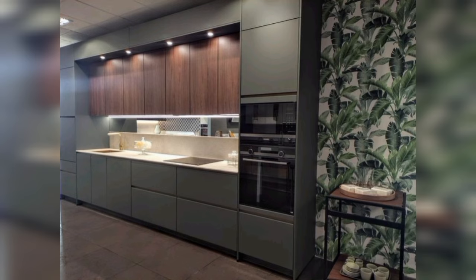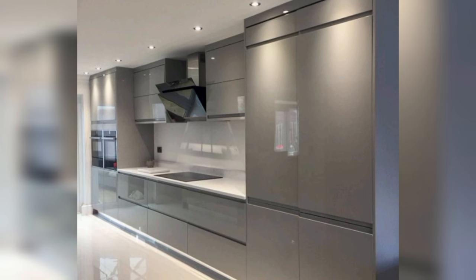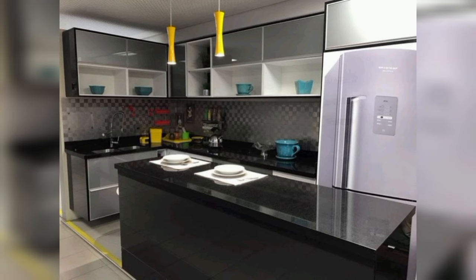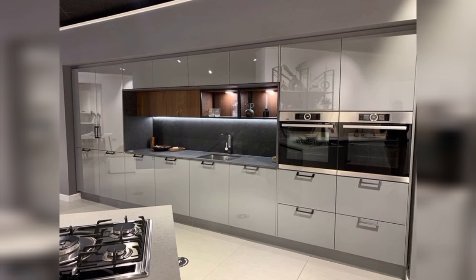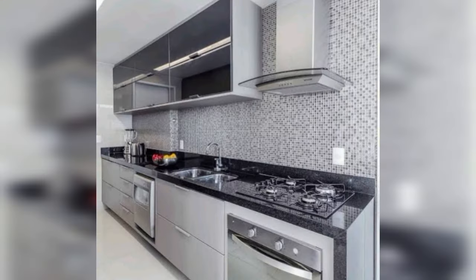These modern kitchens will grace your home with contemporary style and functionality. Kitchens truly are the heart of your home, the place where creativity comes to life in the form of beautiful meals. We no longer have to worry about making the tough choice between aesthetic appeal and functionality. We bring you the best modern kitchen designs to suit all tastes, whether eclectic or sophisticated, bold and bright or monochromatic and subtle.